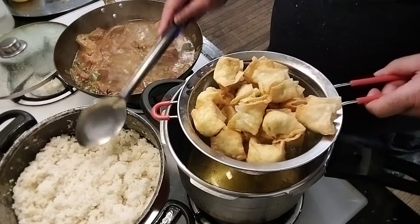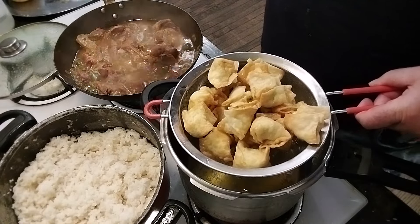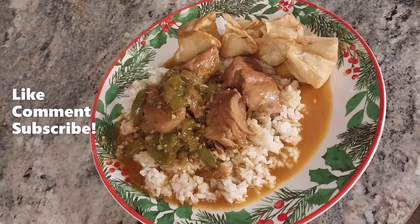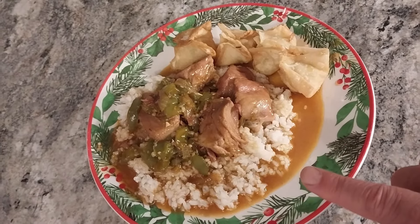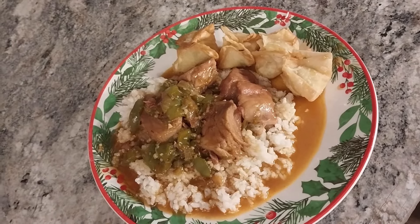Let's plate up this dish and see how it comes out. Nieces and nephews, there you have it — our main dish with the sauce over top of the rice, which is absolutely delicious and tender, and our appetizer, the crab rangoons. Oh yeah.